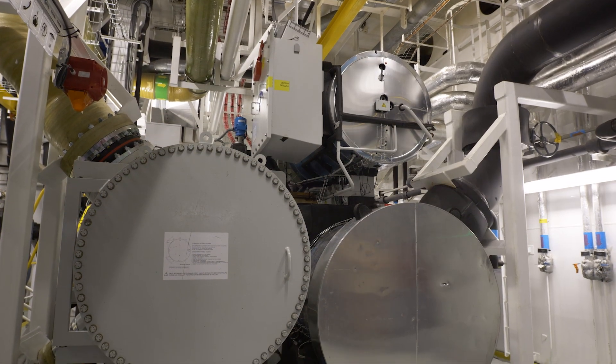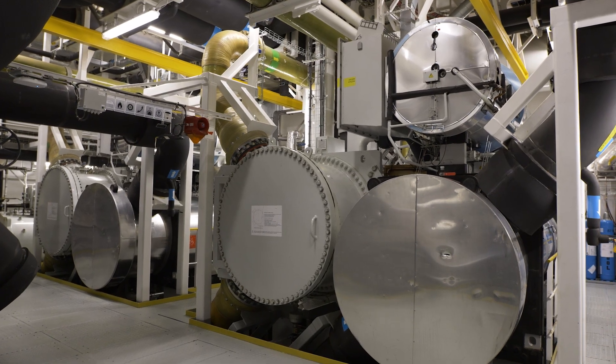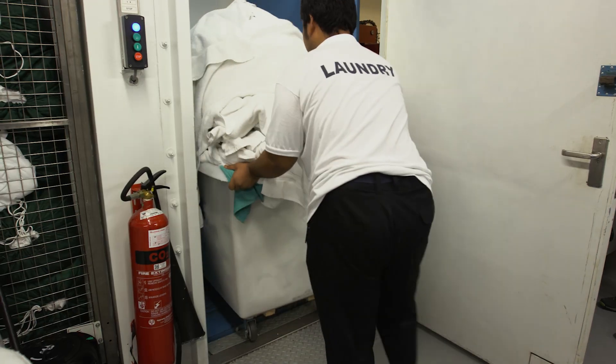Another way of conserving water is by repurposing it. For example, we collect condensation from our air conditioning units and reuse it to wash laundry.